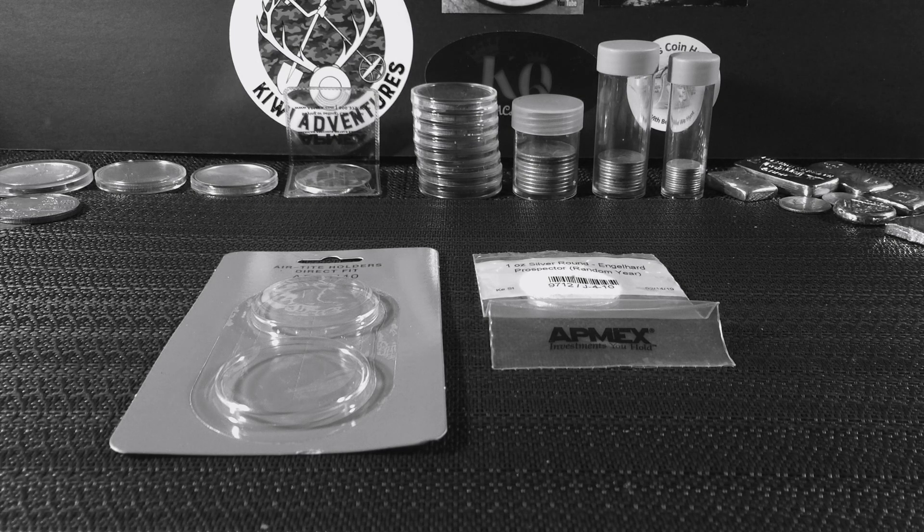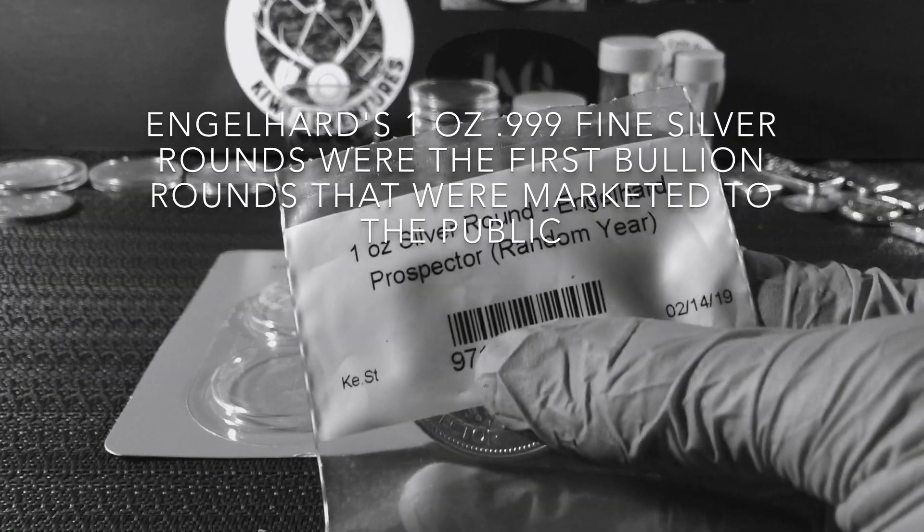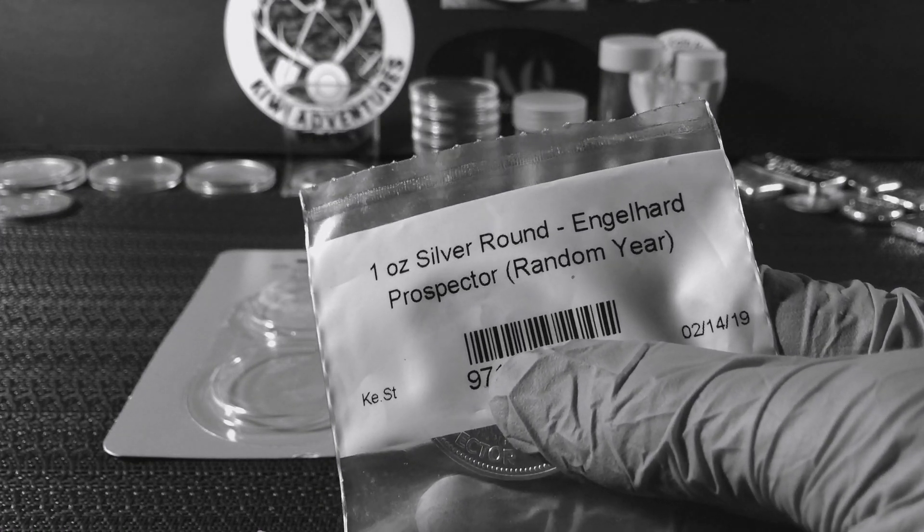How's it going everybody? Lake House Beach here. In today's video I'm going to be showing you guys this one ounce Engelhard prospector. It's one of the vintage rounds going from 1982 to 1987. I got the random year selection that you can pick on APMEX.com, so I'm going to get any one of those random years between 82 and 87.